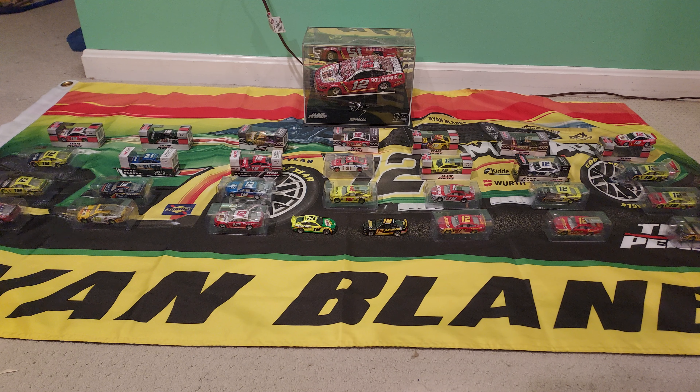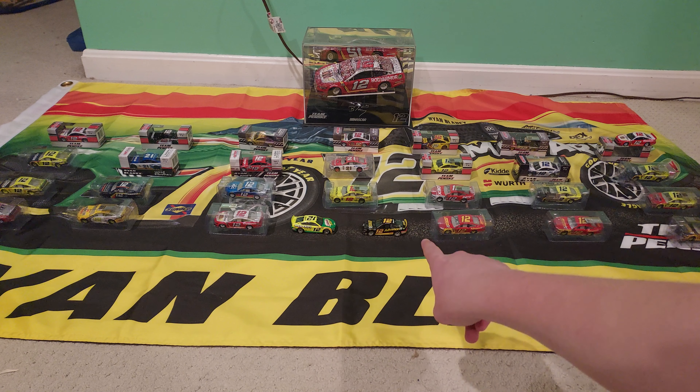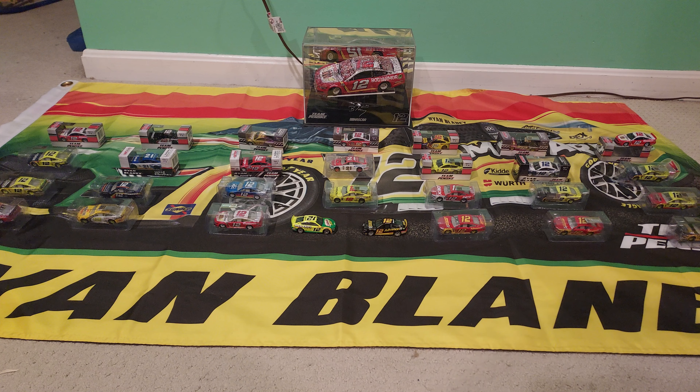And now that brings us right back to the center cars. The one to the right is the Advance Auto scheme from 2022. I was waiting on that car for quite a long time — I pre-ordered it when it first came out.